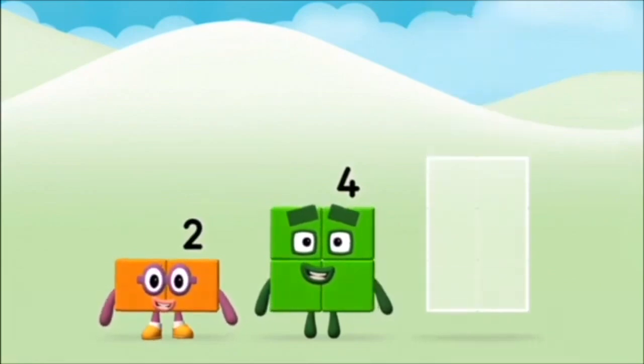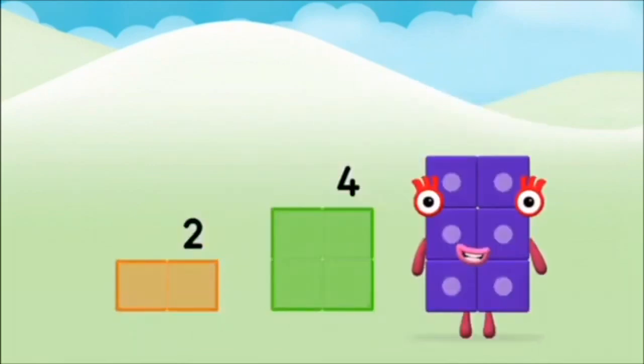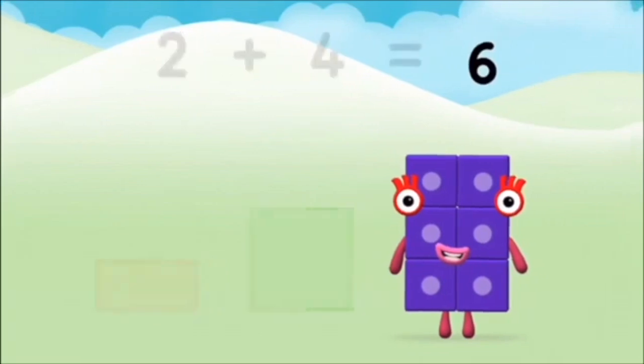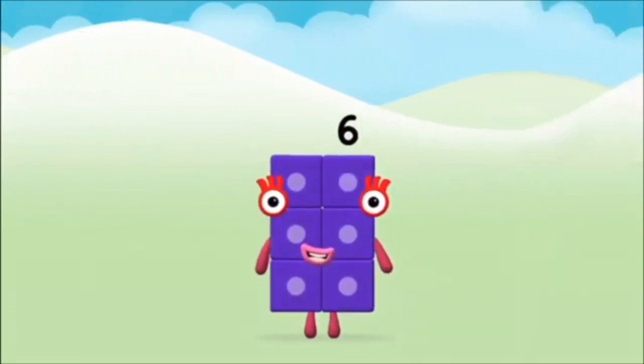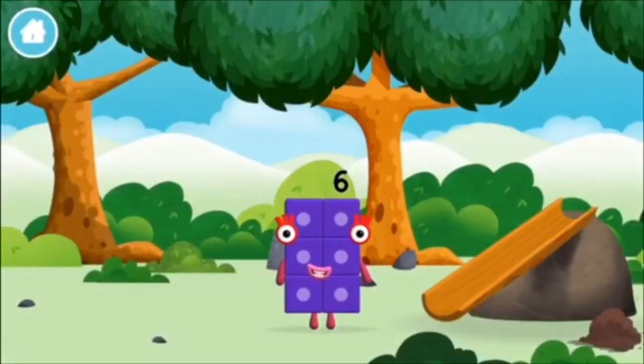Can you add the number blocks together? 4... 2 plus 2 plus... 4 equals 6. Congratulations! You made number block 6! You made a new number block!